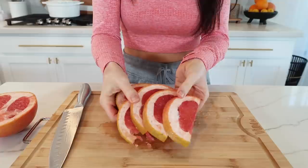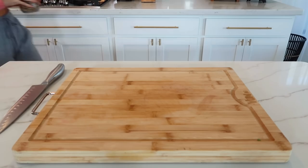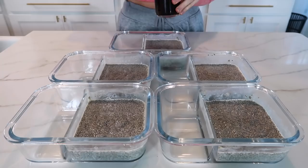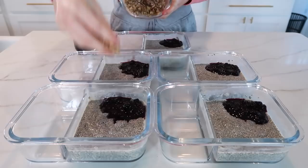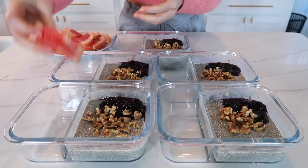Grapefruits are full of vitamin C and antioxidants and they may help to lower blood pressure and promote appetite control. I'm also boiling five eggs, and for an extra crunch and to sneak in some more healthy fats I'm going to chop up some walnuts — of course any type of nuts or seeds is fine. We're going to be adding two tablespoons of the chopped nuts to each meal prep container. Going back to the blueberry puree, turn off the heat and let it cool completely, then add a couple tablespoons to each container. You can use any type of berries for this puree — I've used raspberries, blackberries, and even strawberries. Let's top it off with the chopped walnuts.